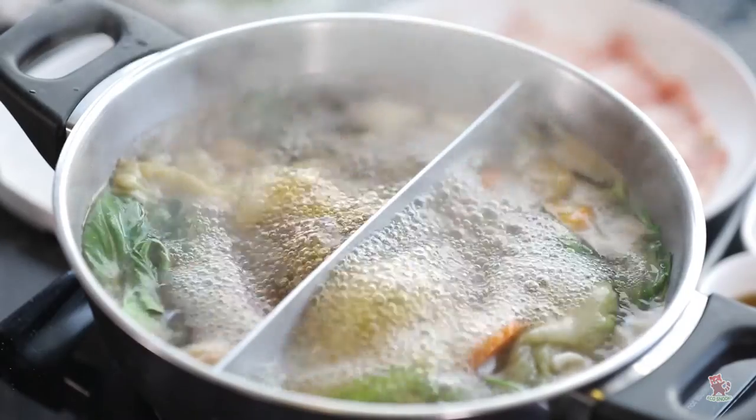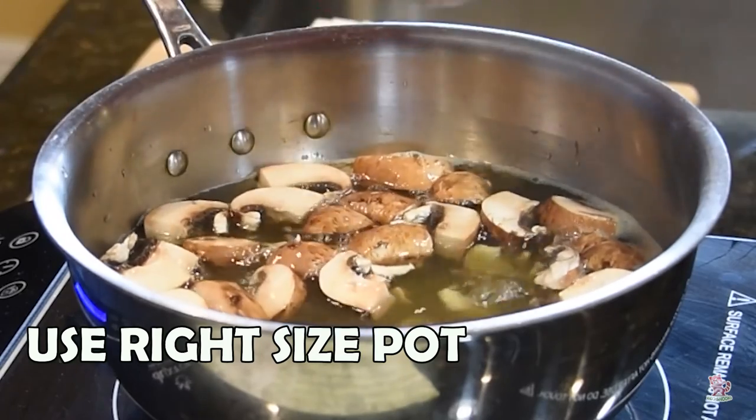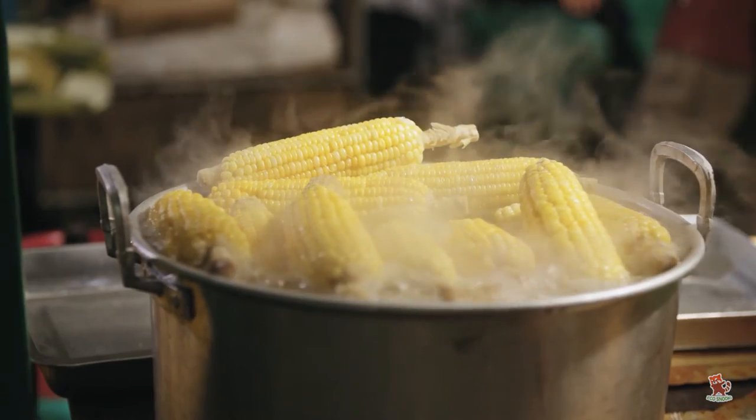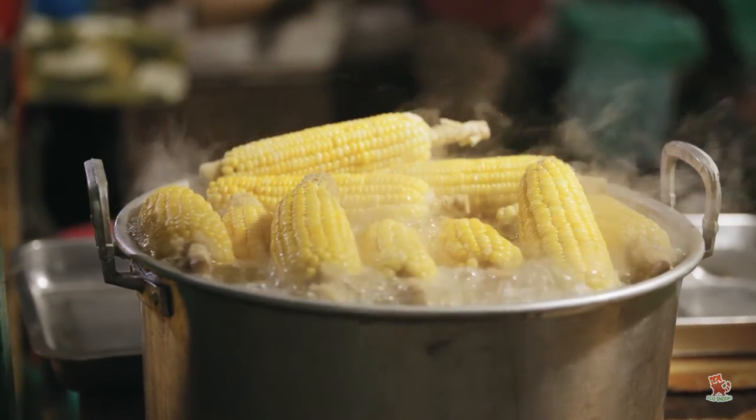Choose a proper sized pot for cooking. Larger pots require more water which may be unnecessary. And find recipes for one pot or one skillet meals so you reduce the number of dishes you have to clean.